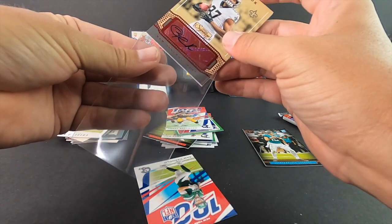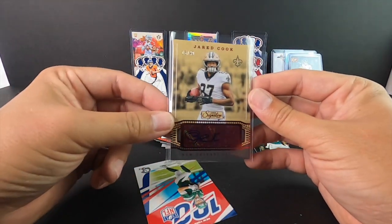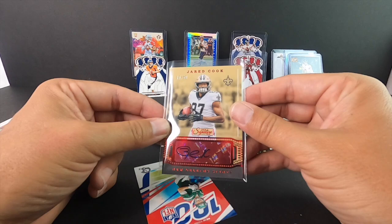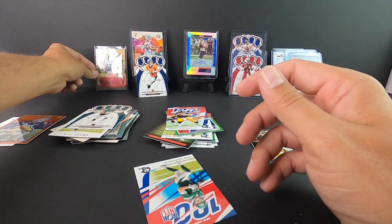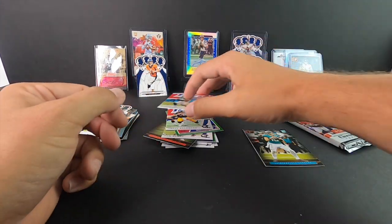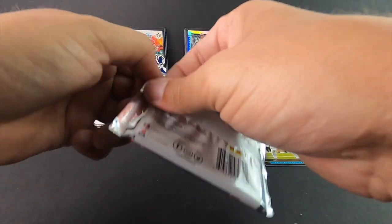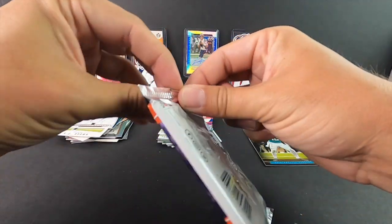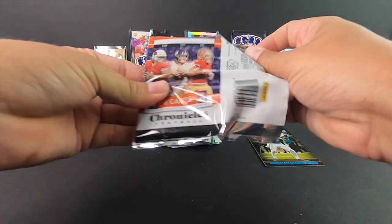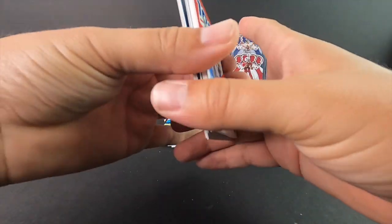That's a super thick card too — I don't have a top loader with me at the moment but we'll definitely get one for it. Would have been nice to have an RPA rookie there, but still a really nice box — I'm happy with it. Super thick card in here.